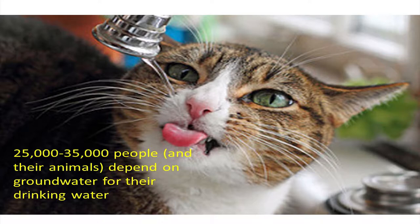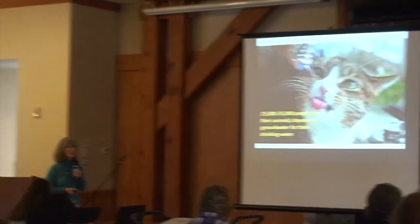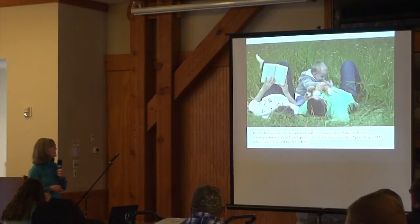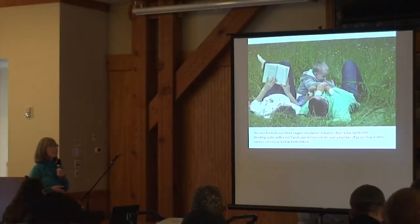Some people want to know why this is such an important aquifer. Outside of the city of Lynden, 25,000 to 35,000 people depend on this water for drinking and their animals. As for why nitrate — nitrate can be a health issue, especially for children.